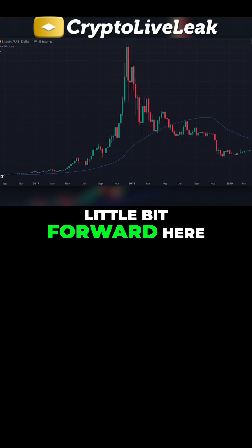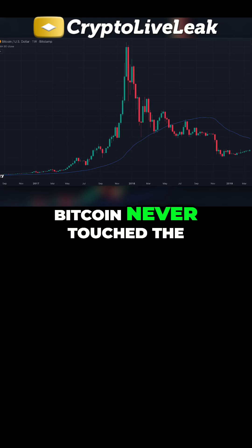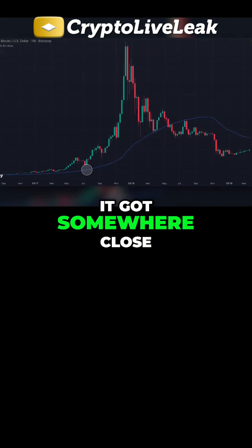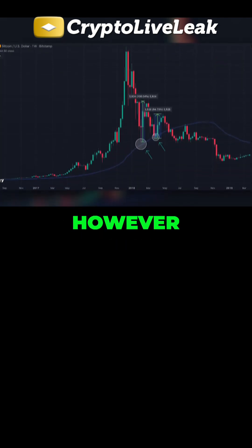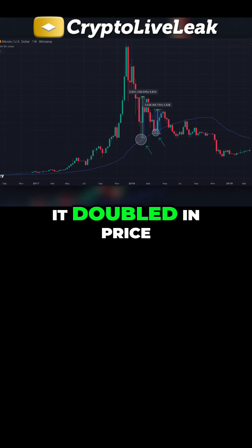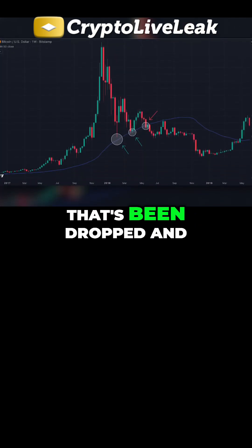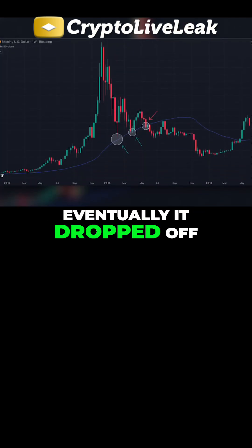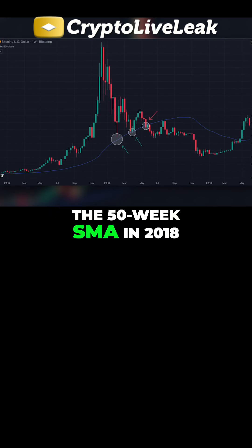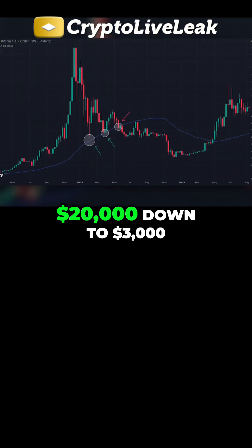Now let's move forward to the 2017 bull market and the 2018 bear market. Bitcoin never touched the 50-week SMA before its major run-up — it got somewhere close around here, but that was really it. However, after the blow-off top, Bitcoin bounced off the line twice. The first time it doubled in price; the second time it rose by 54%. But like a ball that's been dropped and slowly losing momentum, eventually it dropped off the edge. When Bitcoin finally had a weekly close below the 50-week SMA in 2018, that started the next major bear market and led to the price going from $20,000 down to $3,000.